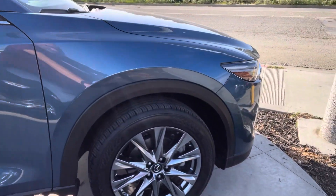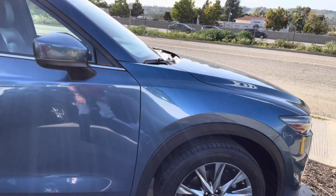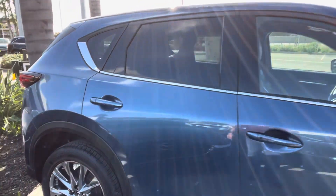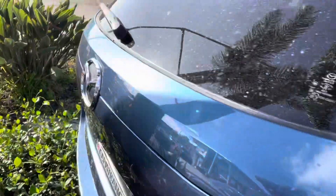The wheels are also a little bit of a different shade — more silver and shiny than on the Grand Touring. The turbo is also standard, and it's all-wheel drive.